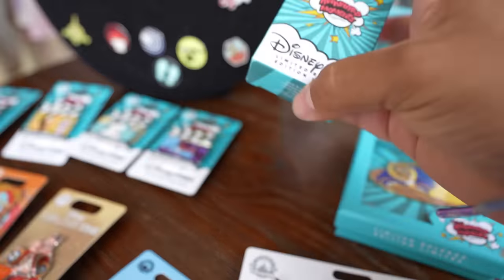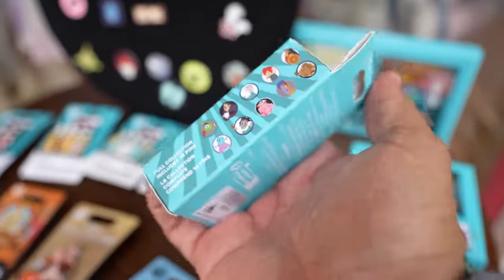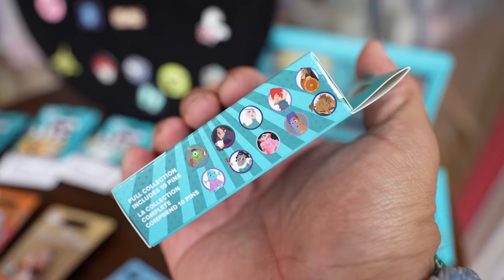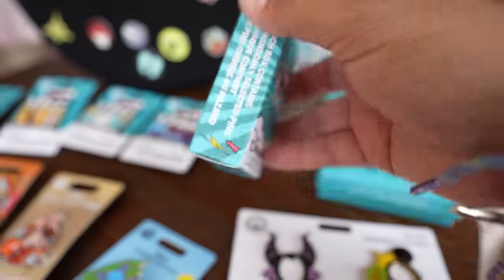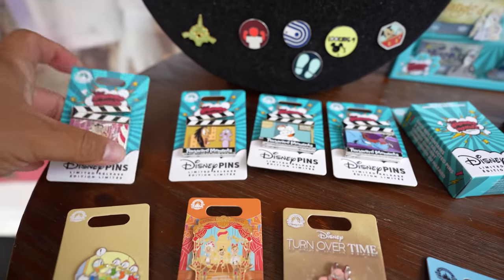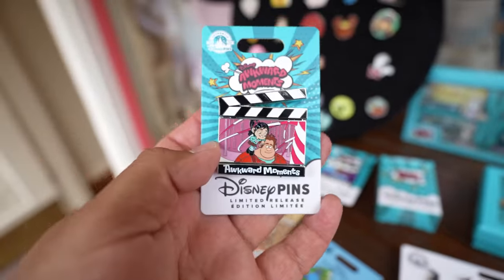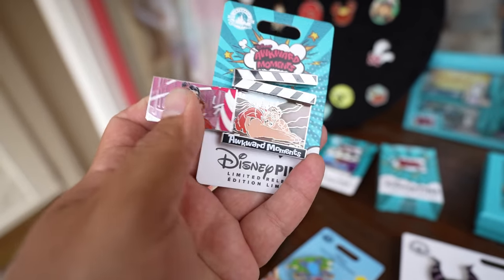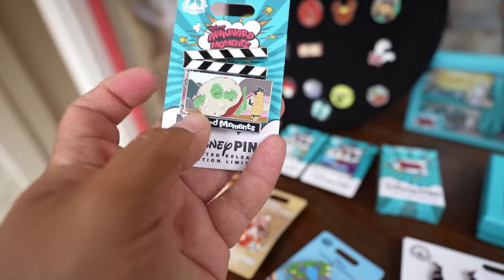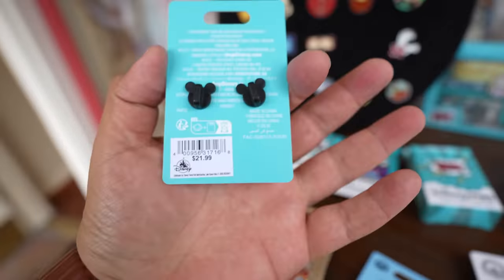And they also have this mystery box — Awkward Moments. If you look at the pins you can get, these are $29.99. They also have four new pins as part of the Disney Awkward Moments line. The cool thing about these pins is you can open it up and flip the image over. This one's $21.99.